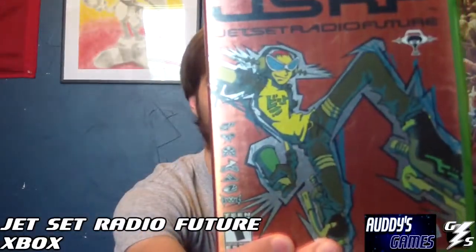I have Jet Set Radio Future in its actual case. It was released in its actual box like this first, before it was bundled with Sega GT for the original Xbox, so it's kind of hard to find these. I haven't found a lot of them, so that's my number 3.